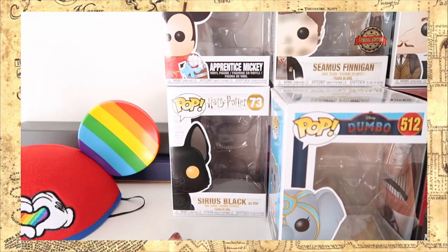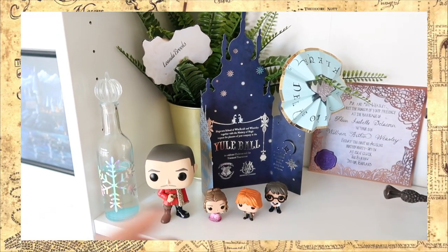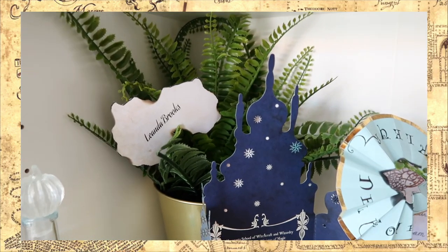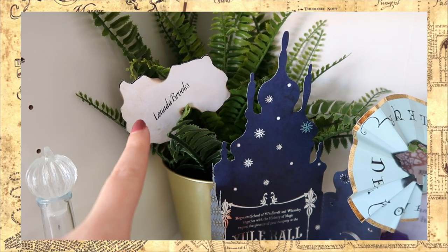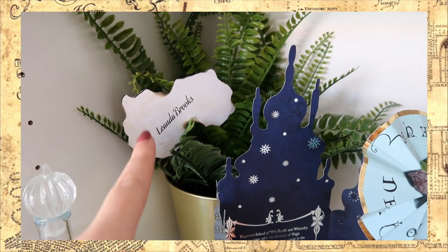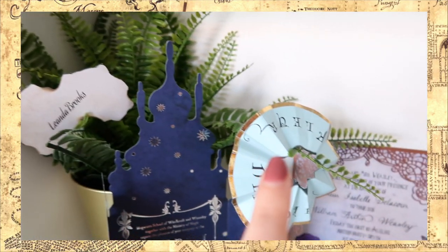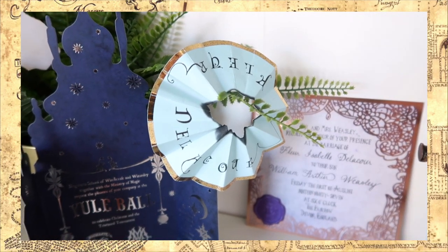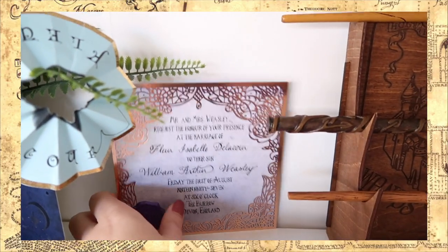This little corner on my top shelf is themed around the Goblet of Fire. Up here I have a cute little fake plant with my own piece of paper from the Goblet of Fire — this actually came in one of my Cauldron Crates. And then this one was in the same crate, I believe, and it is the one from Fleur Delacour.